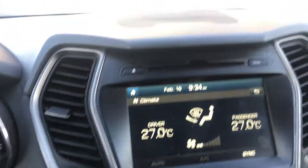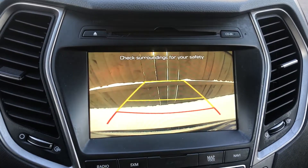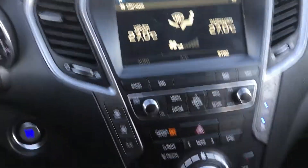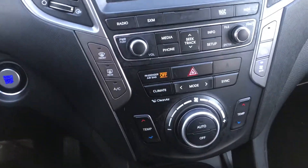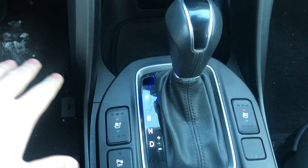You then have your multimedia display which is complete with a CD player, navigation, as well as a backup camera. And then you come down to the rest of your climate controls, as well as the heated and ventilated seats for both the passenger and the driver.